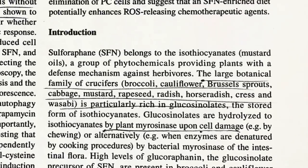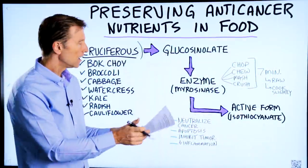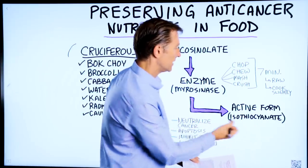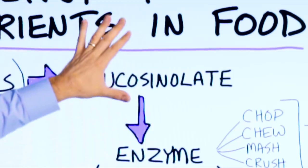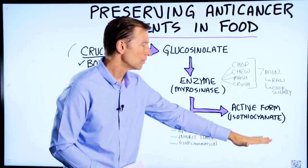The large botanical family of cruciferous vegetables — cauliflower, broccoli, Brussels sprouts, cabbage, mustard, radish, horseradish, watercress, wasabi — is particularly rich in glucosinolates, the stored form of isothiocyanate. This phytonutrient is like the inactive version; isothiocyanate is the active version. And then you have another one: sulforaphane.